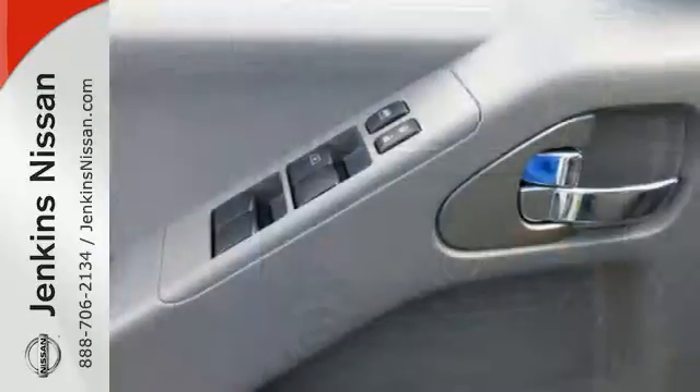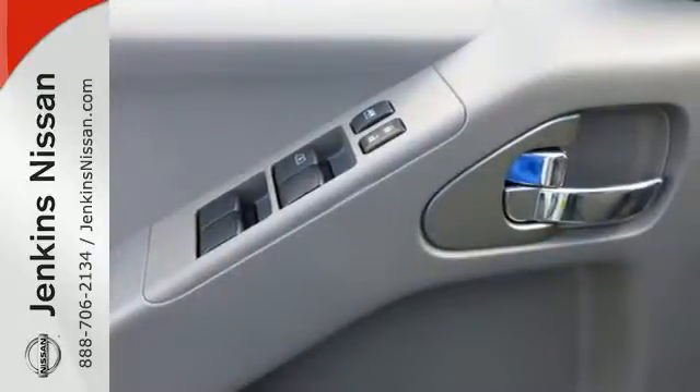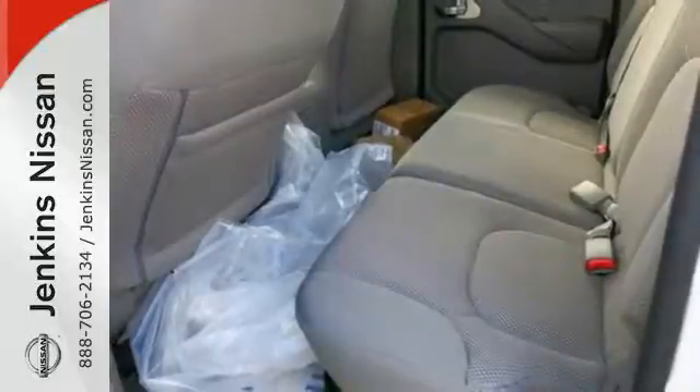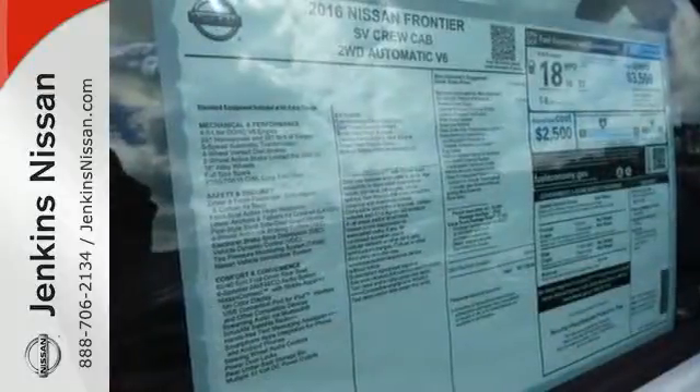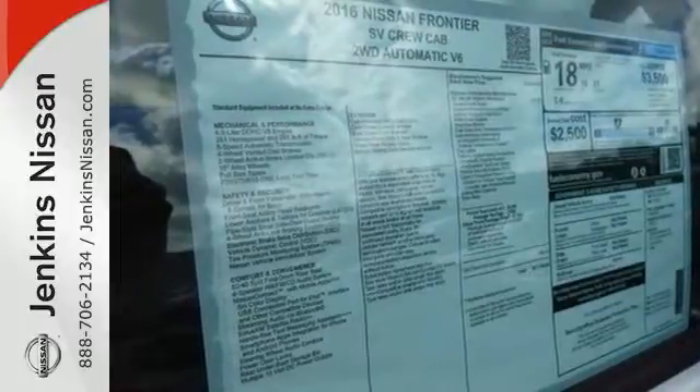Active brake-limited slip and vehicle dynamic control helps you maintain your steered path. The rugged exterior look includes rear privacy glass, which also helps in keeping the temperature cool inside the cabin. Solid to the core.